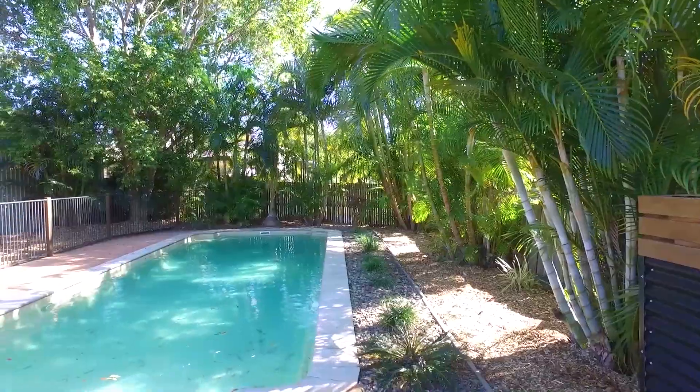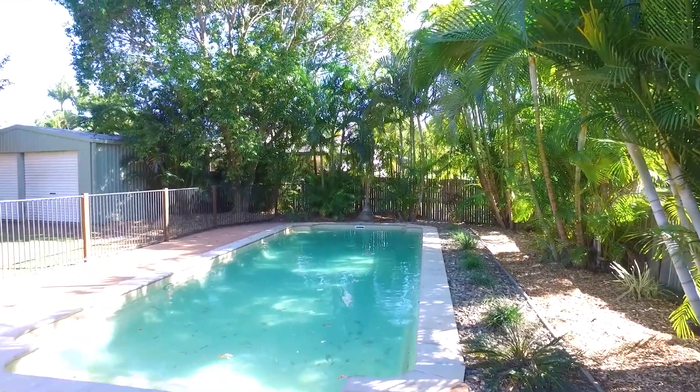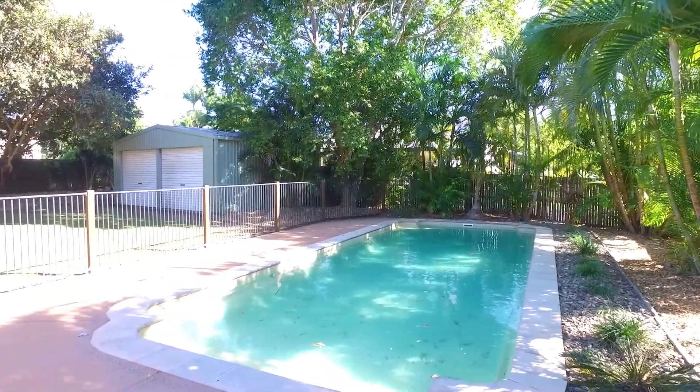The 873 square metres of land is incredibly private. It has plenty of space for children's play with a great lawn area, a large inground pool, and a fantastic covered entertainment area.